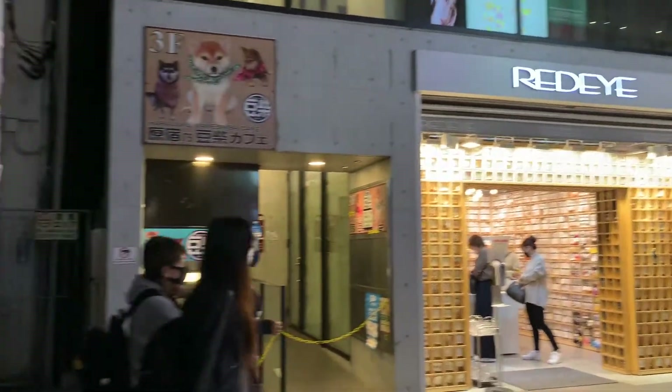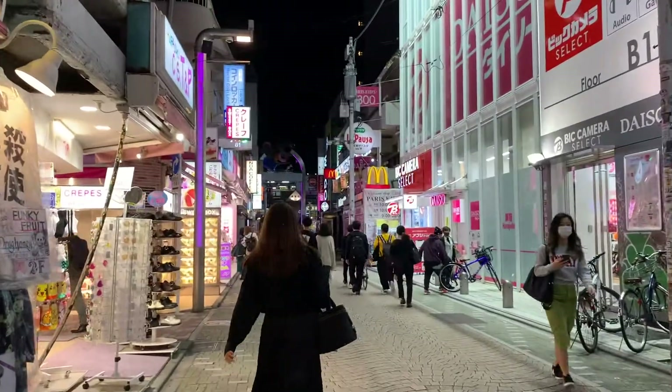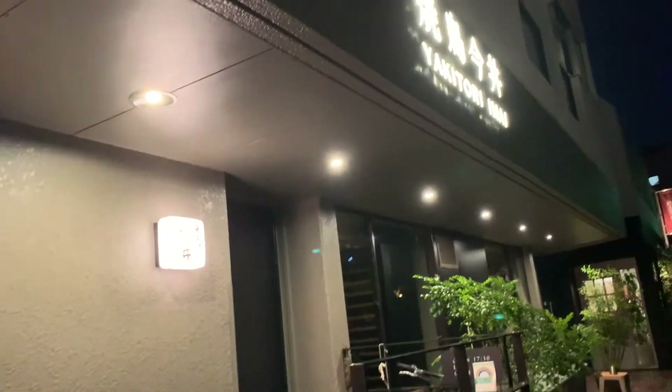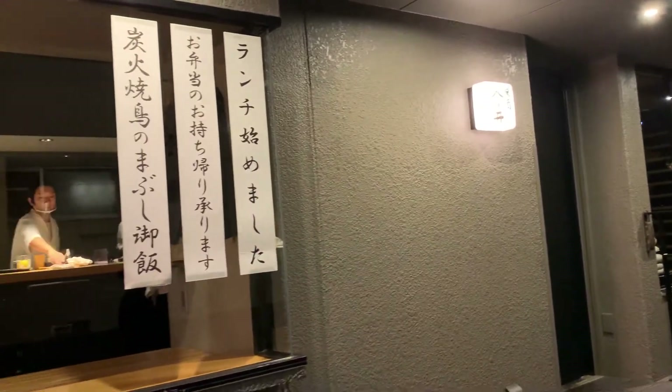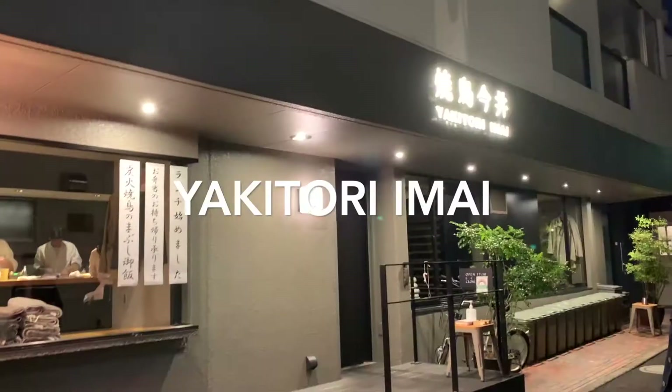Today, we are going to visit a modern, stylish, slightly more refined yakitori restaurant in Jingumae, Shibuya, Tokyo, Japan called Yakitori Imai.